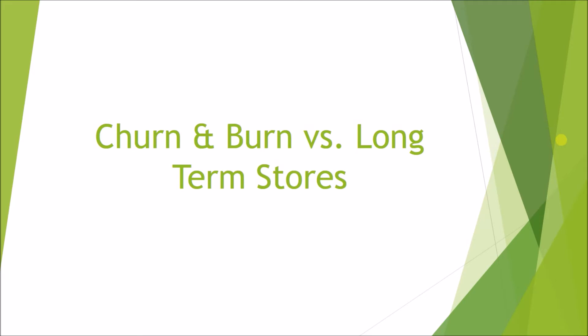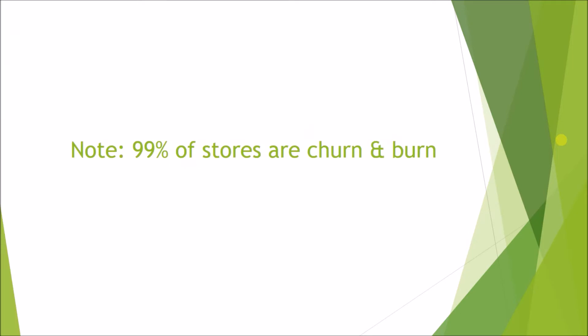Getting into the video — this video is going to cover the difference between a churn and burn style store versus a long-term branded type store. This is a difference that not many people understand, and most people don't even think about what type of store they have; they're just moving forward with one of them. 99% of stores are churn and burns.